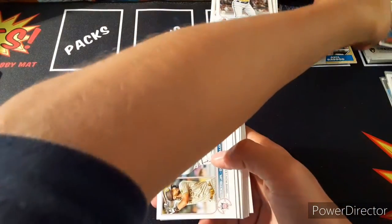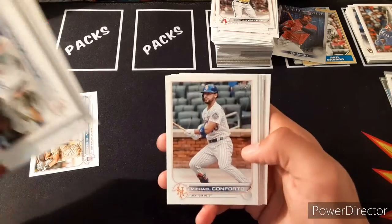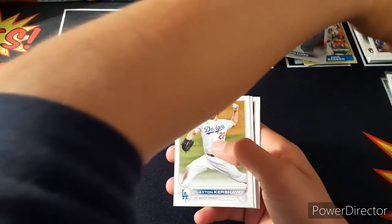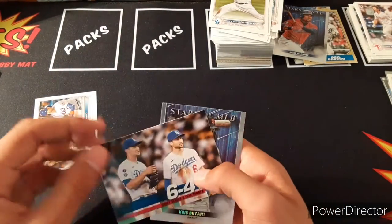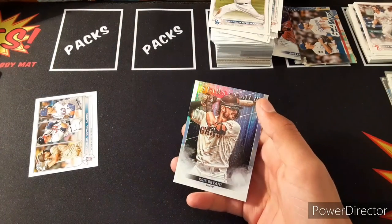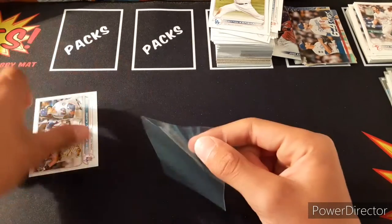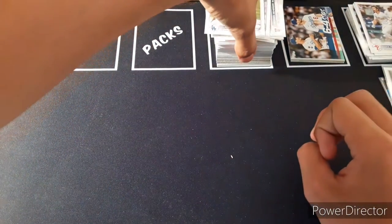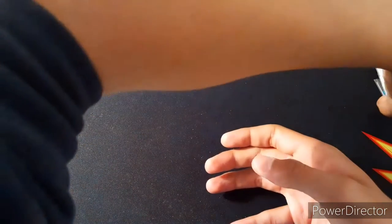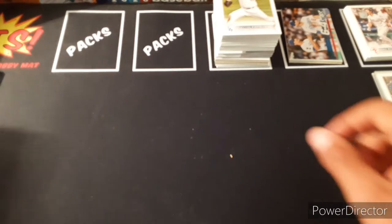Next pack: Curtis Terry rookie, another Tatis, Burns, Scherzer, Buehler, Yankees, Jesse Winker, Ty France, Matthew Boyd, Austin Meadows, Framber Valdez, Michael Conforto, Max Kranick, Clayton Kershaw, Jose Berrios, Luke Williams rookie. We got a 64 stars insert with Seager, Turner, and Chris Bryant — nice one for the PC. We should have the entire set after this box is done.